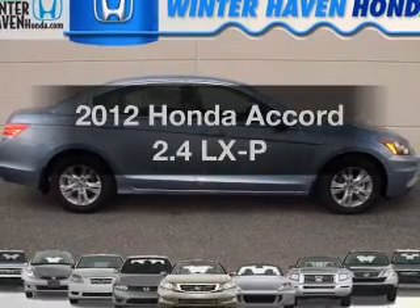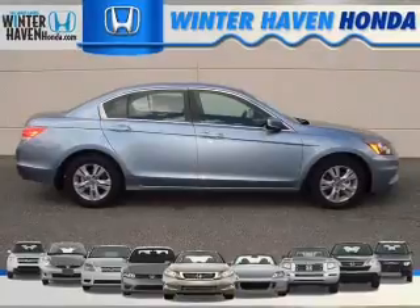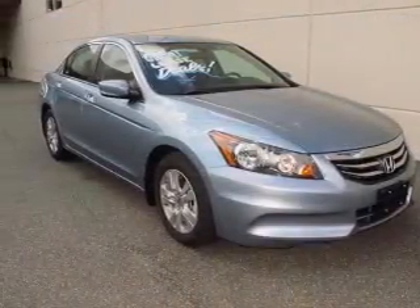Presenting the 2012 Honda Accord. Travel the roads in style and comfort in this great vehicle, with an efficient 4-cylinder engine connected to a smooth shifting 5-speed automatic transmission.